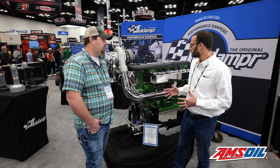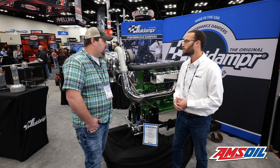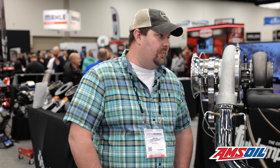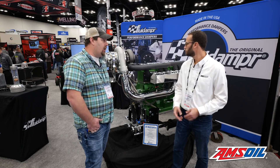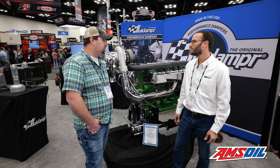Anything else about this particular build that makes it unique? This is pretty much our turnkey package for this program. Once we get a proven package, we don't vary a whole lot. Do have to give credit to Ryan Ewing, Ewing Shine Shop, for doing all the detailing and polishing on this motor. It looks great — definitely has some bling to it.